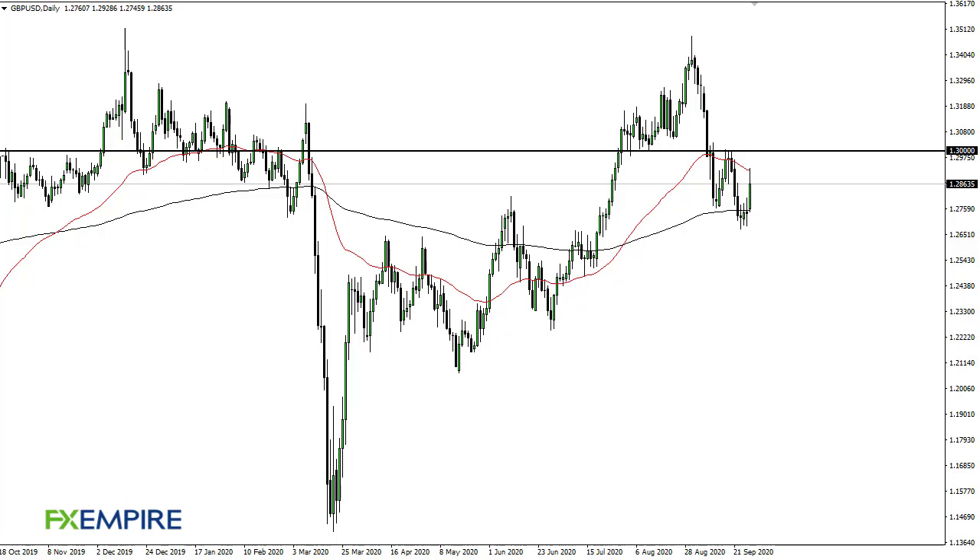From FX Empire, this is Chris taking a look at the British pound US dollar. The British pound had shot straight up in the air to test the 50-day EMA. The 1.30 level above offers a lot of resistance, and I think it makes sense that we would pull back. The 200-day EMA could be a target.